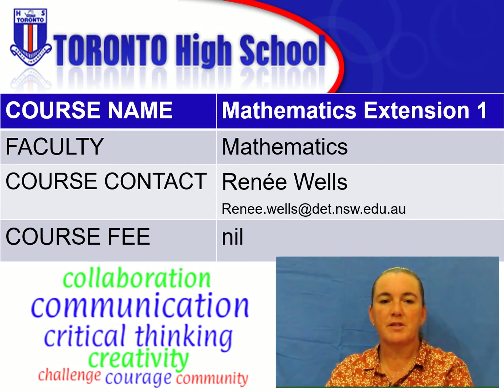Students develop knowledge and skills in functions, polynomials, trigonometry, rates of change, combinatorics, vectors, binomial distributions and calculus.